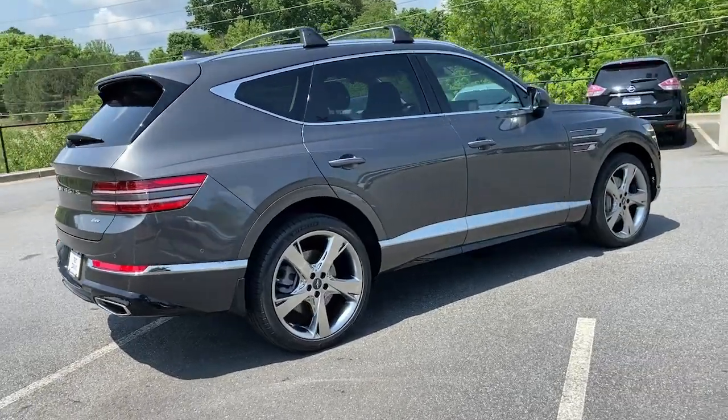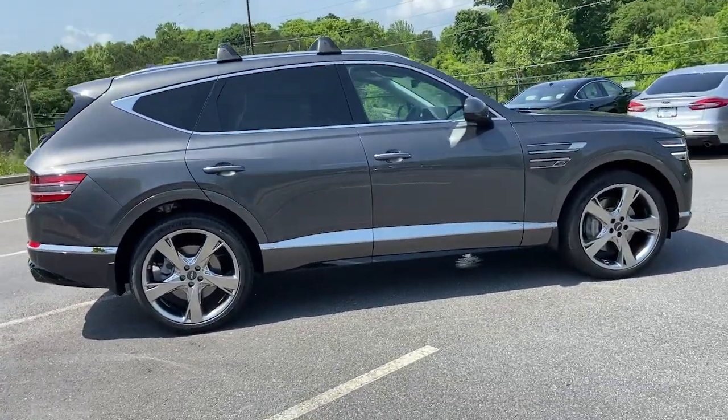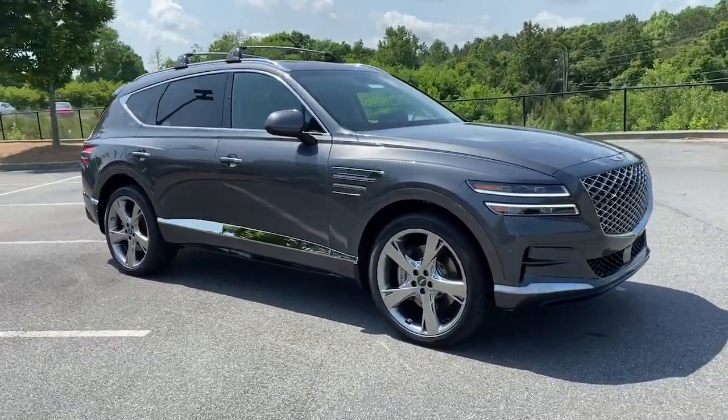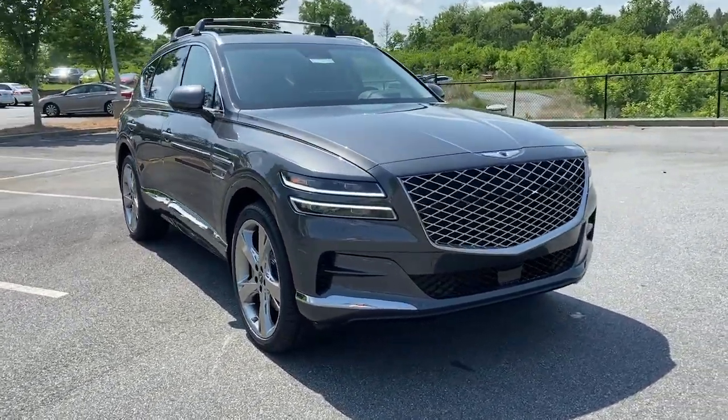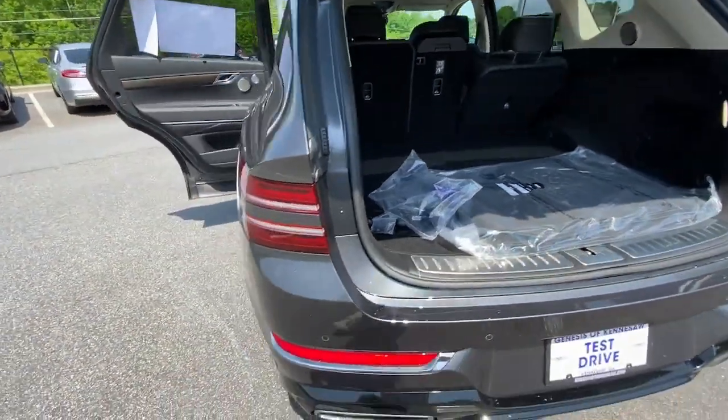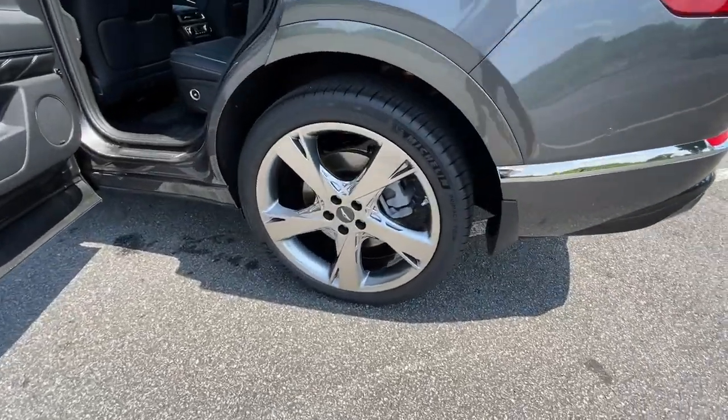These are just some of the great options this vehicle comes with: navigation system, keyless entry, sunroof, moonroof, electronic stability control, seat memory, intermittent wipers, universal garage door opener, trip computer, power windows, bucket seats.